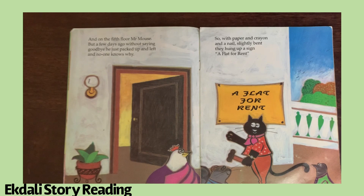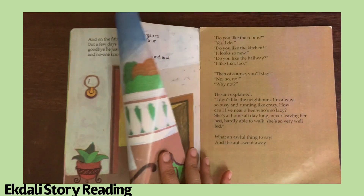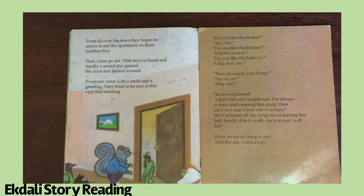So with paper and crayon and a nail slightly bent, they hung up a sign: 'A Flat for Rent.' From all over the town they began to arrive to see the apartment on floor number five. First came an aunt with keys in hand, and hardly a sound — she opened the door and looked around. Everyone came with a smile and greeting; they tried to be nice at this very first meeting.